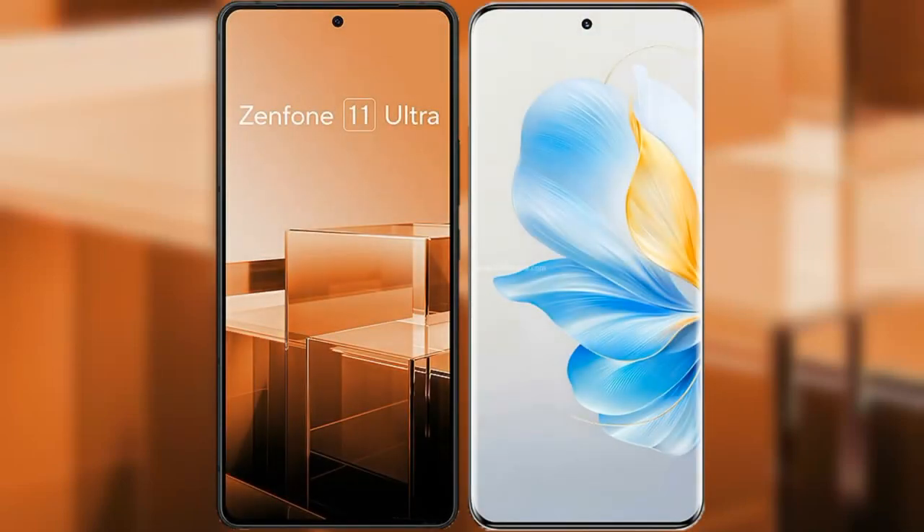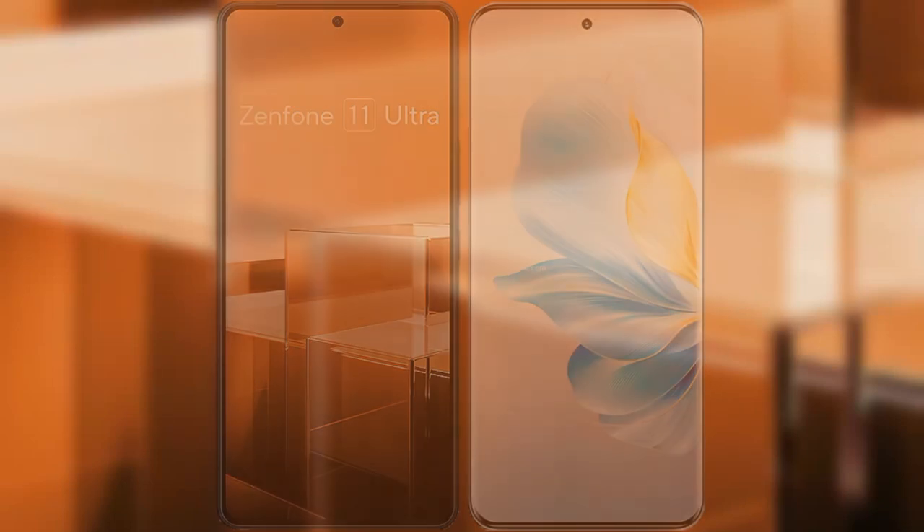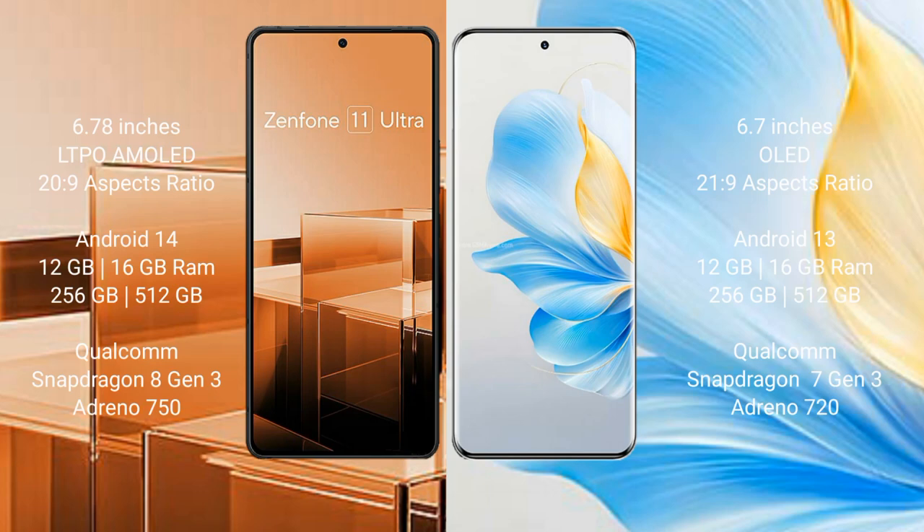I will compare the new Asus Zenfone 11 Ultra with Honor 100. Asus Zenfone 11 Ultra comes with a 6.78-inch LTPO AMOLED display and an aspect ratio of 20:9. Honor 100 comes with a 6.7-inch OLED display and an aspect ratio of 21:9.